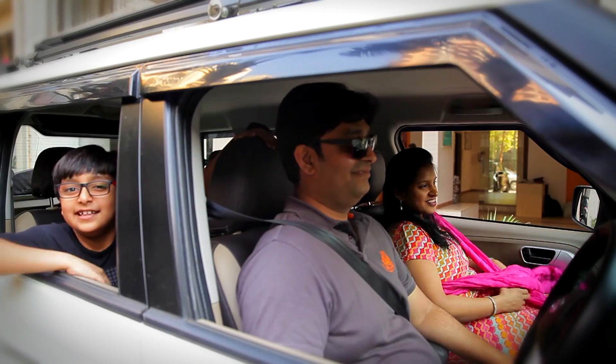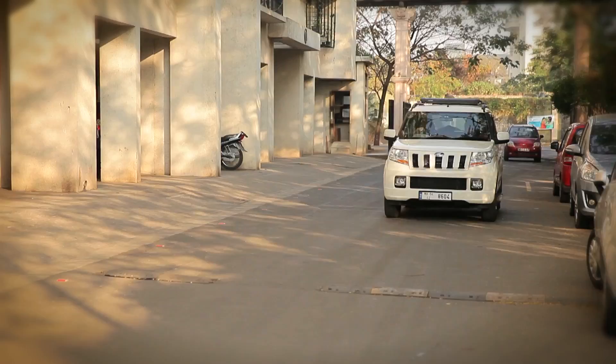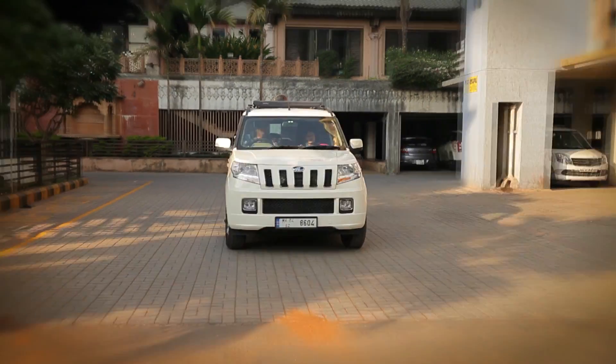What I like the best about this is the AMT, because there's lots of stop-go traffic and earlier I used to work my legs to operate the clutch. Now I don't need to do it — just sit down, relax and drive.